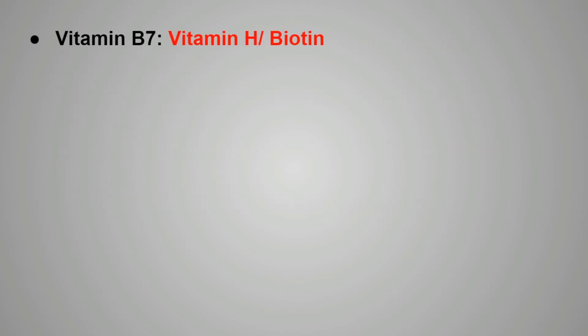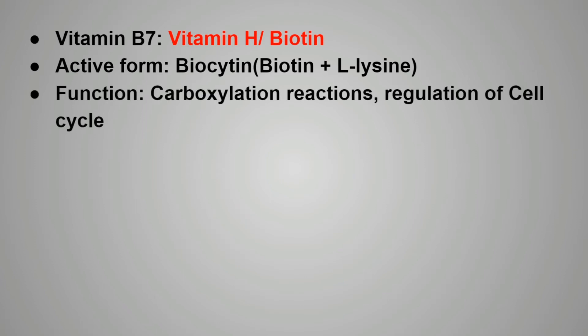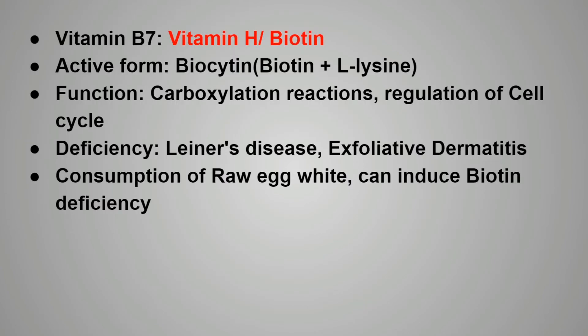Next is vitamin B7, that is vitamin H or biotin. The active form of vitamin B7 is biocytin, which is biotin plus L-lysine. The functions include carboxylation reactions and regulation of the cell cycle. Deficiency of biotin causes Lenore's disease and also exfoliative dermatitis. Symptoms include conjunctivitis, dermatitis, easy peeling of the skin, and brittle nails. Consumption of raw egg white can induce biotin deficiency because raw egg white contains a glycoprotein named avidin, which has a strong affinity for biotin, leading to deficiency of biotin in the body.